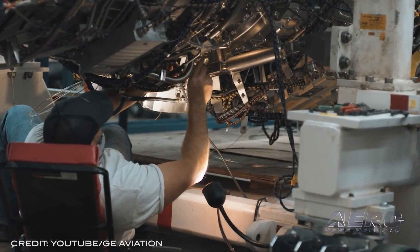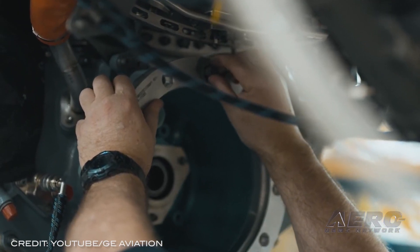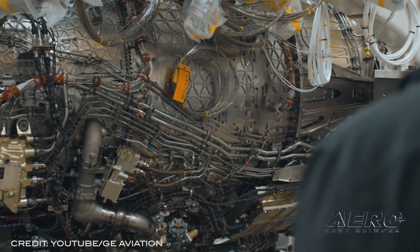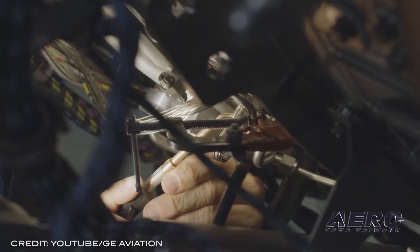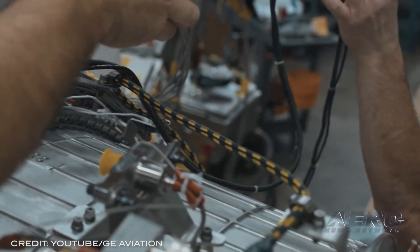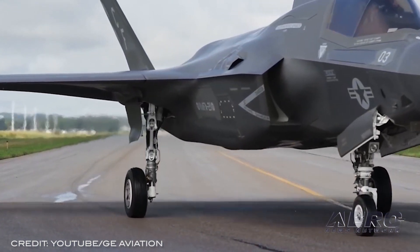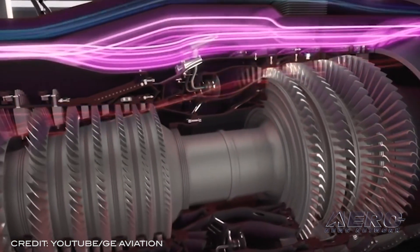GE completes Phase 1 on XA-100 engine. GE has completed the initial phase of testing on its XA-100 adaptive cycle engine made under the U.S. Air Force's Adaptive Engine Transition Program. The development process on the groundbreaking engine is hoped to lead the way to a replacement engine for the F-35A and F-35C without requiring any structural modifications to either aircraft. The re-engine should grant the fighters better range, acceleration, and cooling to accommodate next-gen mission systems.